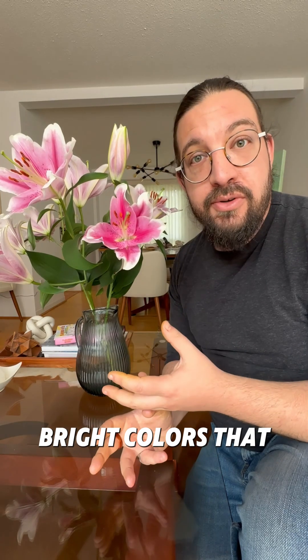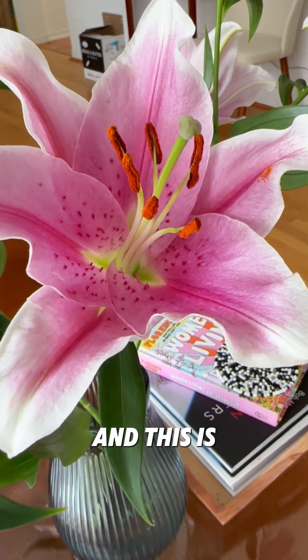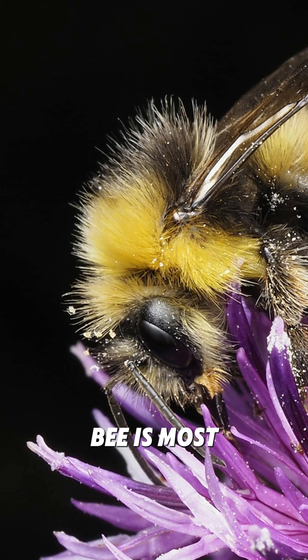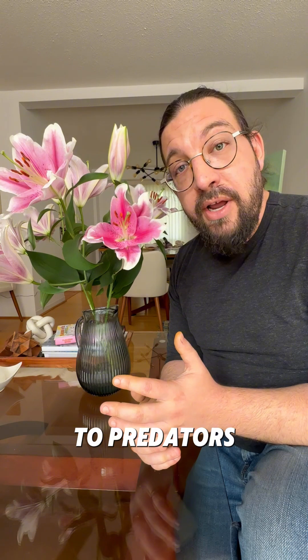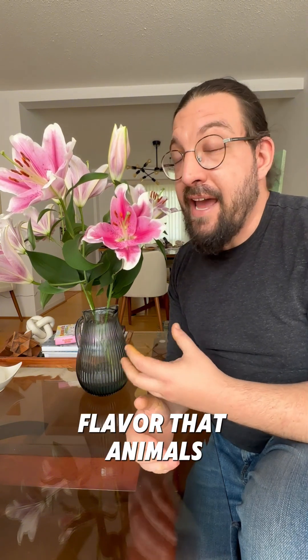Flowers are the bright colors that they are because pollinators love contrast, and the anthers are the most contrasted part of the whole flower. So they're the part the bee is most likely to touch and brush as it finds the nectar. At the same time, they're also a warning to predators.